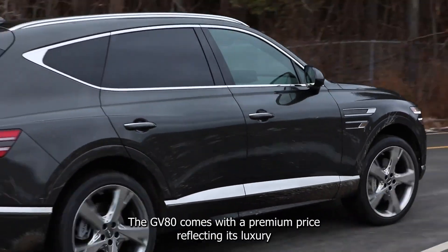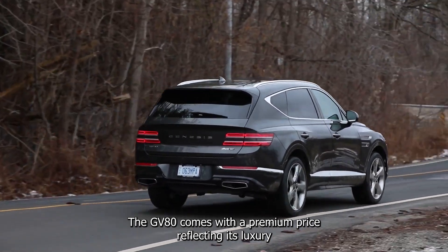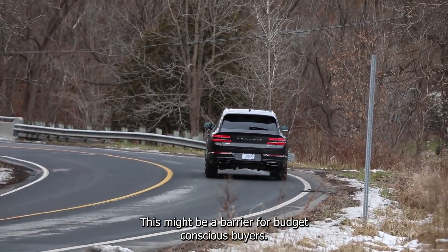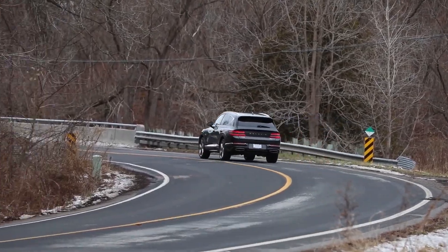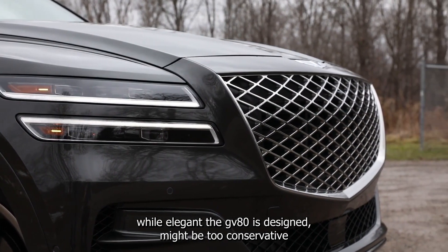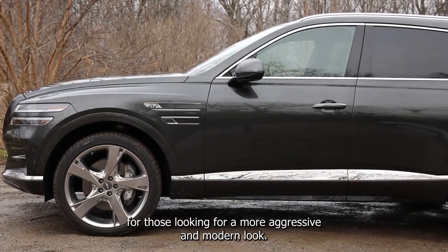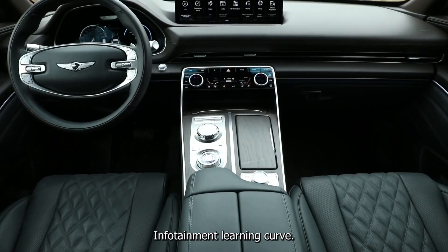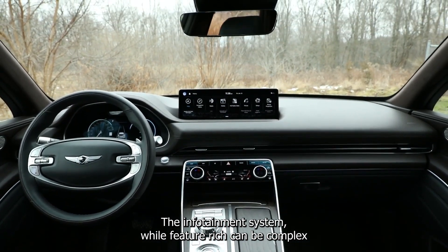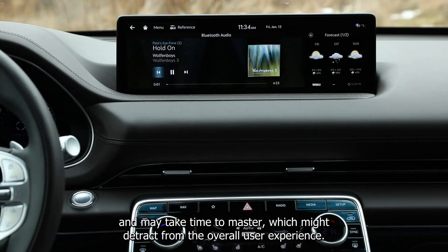High price tag. The GV80 comes with a premium price, reflecting its luxury status and advanced features. This might be a barrier for budget-conscious buyers. Conservative styling — while elegant, the GV80's design might be too conservative for those looking for a more aggressive and modern look. The infotainment system, while feature-rich, can be complex and may take time to master, which might detract from the overall user experience.